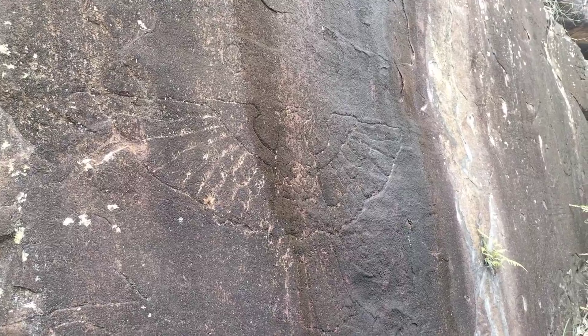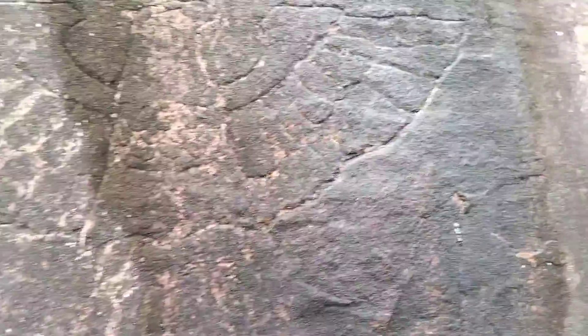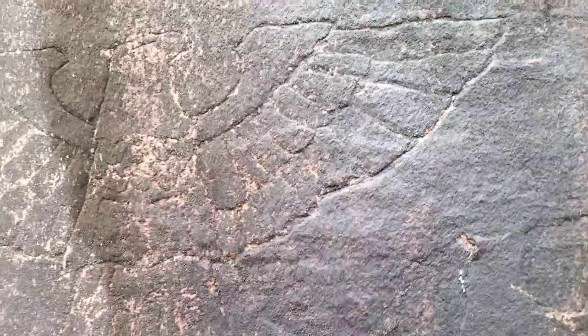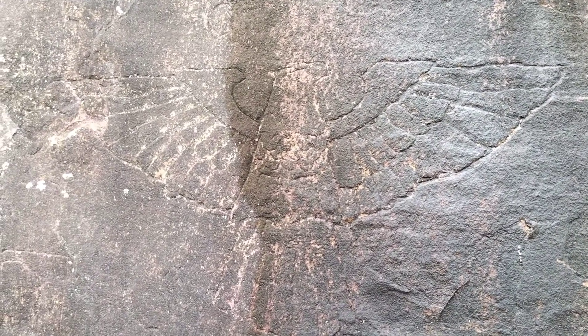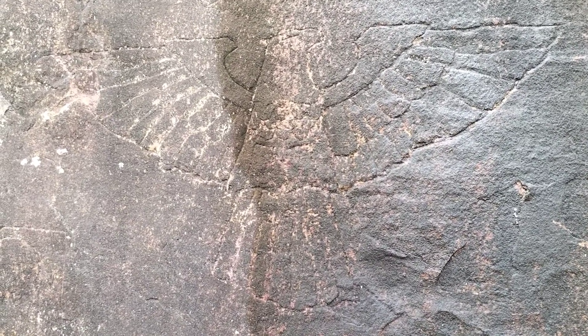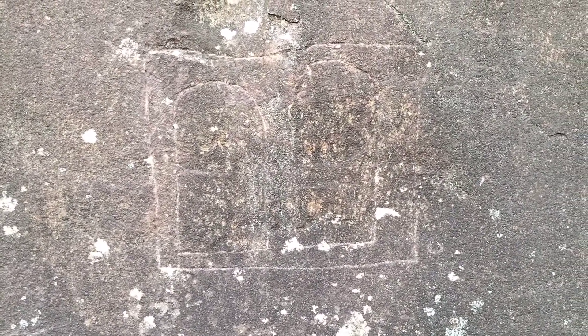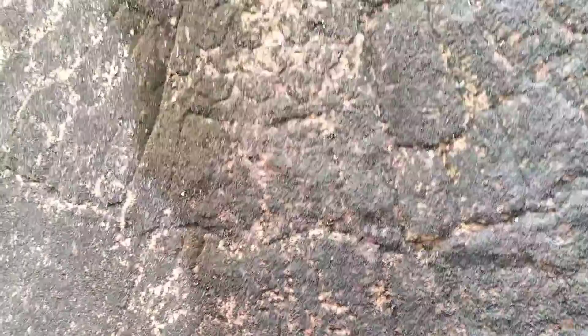Okay, well you can see this frame — it's an eagle and looks Egyptian to me. Underneath it is... I'm not sure what that's supposed to be, maybe a book, I don't know. It's been done with a metal tool, not a stone one, so it's definitely not aboriginal.